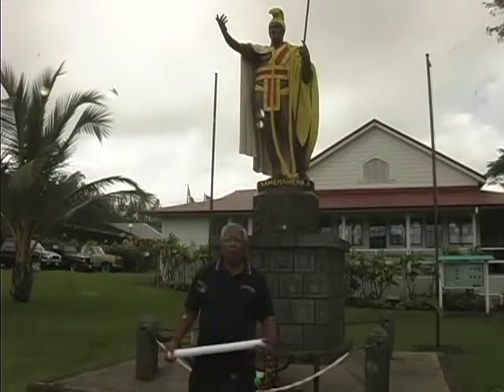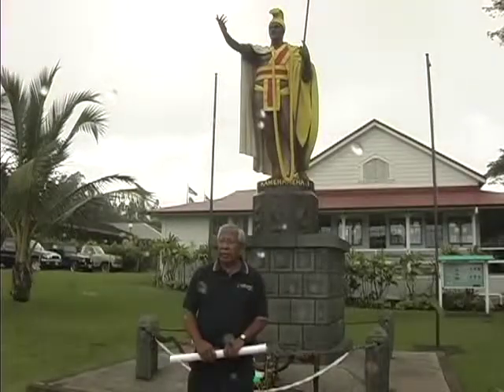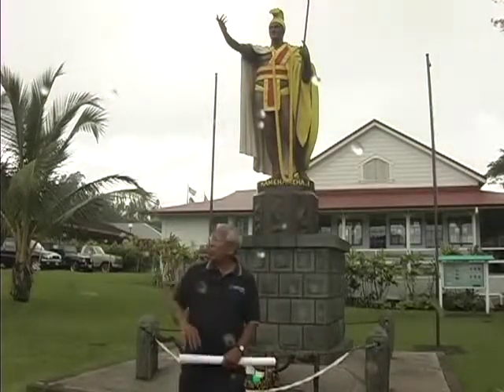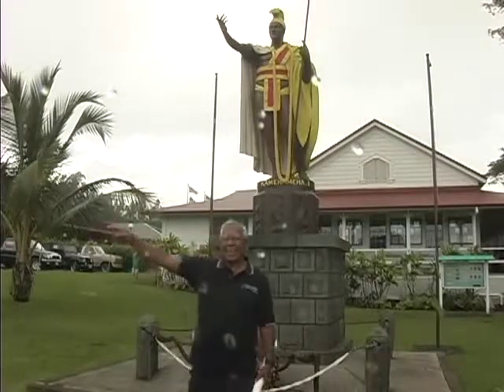The people of Kohala are very, very proud of this statue, and this is where they celebrate Kamehameha Day on June 11th. Before it gets any wetter, let's see if we can get on a four-wheel drive to Kohala Point and Kapanawa.